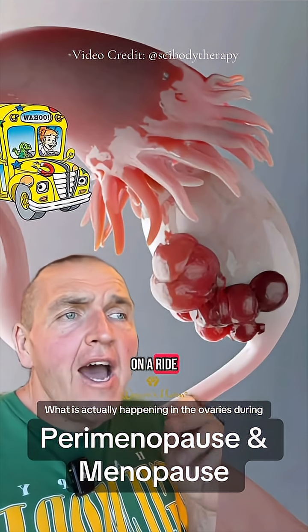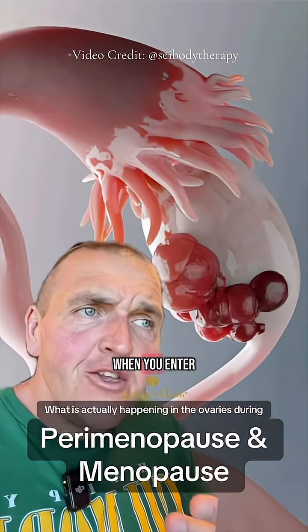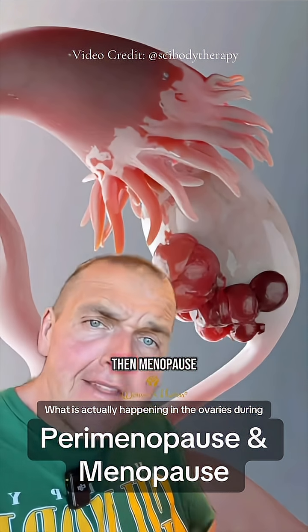But today, I'm going to take you on a ride and teach you what is actually happening in the ovaries when you enter into perimenopause and then menopause.